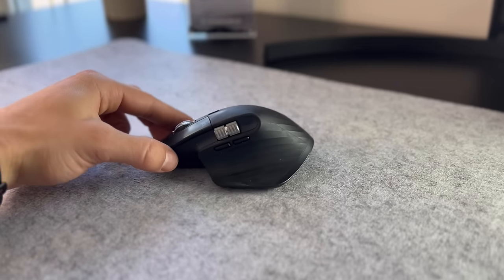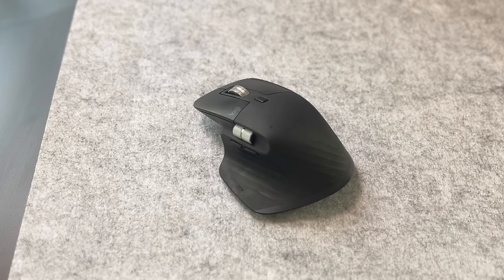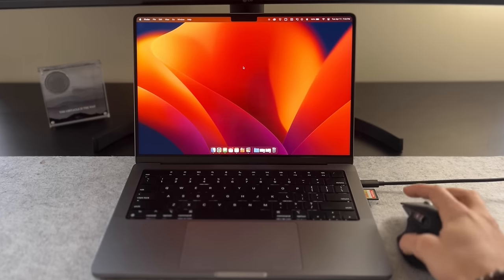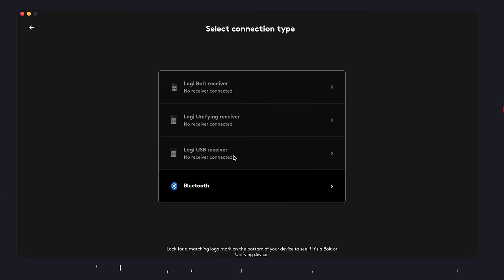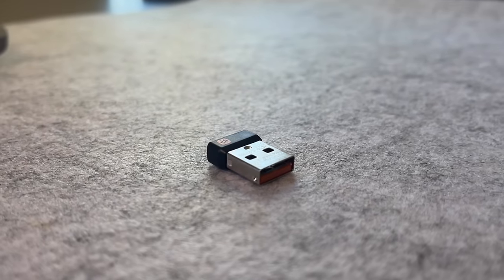It has six programmable buttons that can be customized to fit your exact workflow, including app-specific presets. For example, I set up the thumb button on the thumb rest to mimic Mac gestures that you would typically use three fingers on the trackpad for — to access Mission Control and your displays. All I have to do is press that button, slide up, and I can access the exact same thing. The MX Master supports both Bluetooth and USB connectivity, and personally I go without the USB dongle because Bluetooth works perfectly fine with no lag or latency issues.